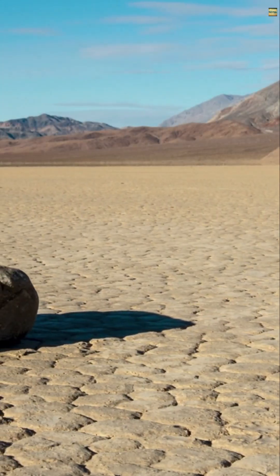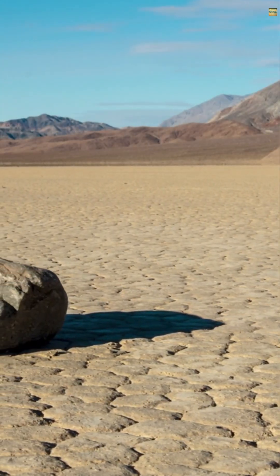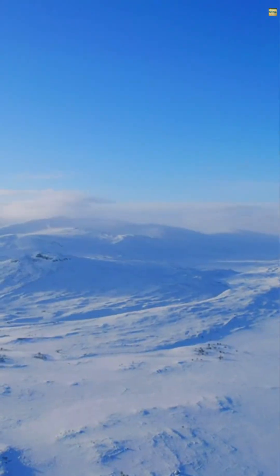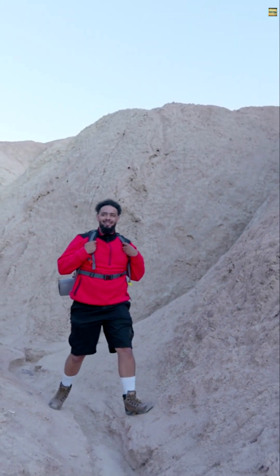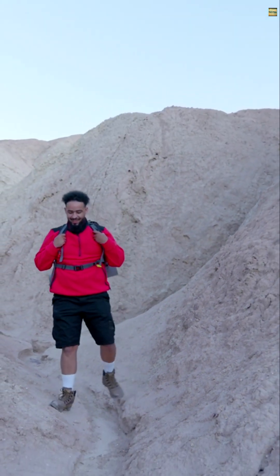Next time you hear about moving stones, think of the Sailing Stones of Death Valley. It's a story of ice, wind, and nature's magic. If you enjoyed this journey into one of Earth's mysteries, like, subscribe, and hit the notification bell for more.